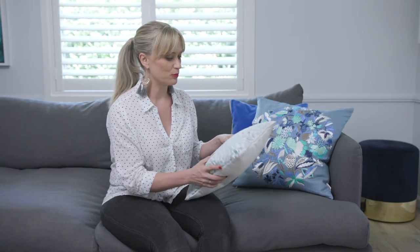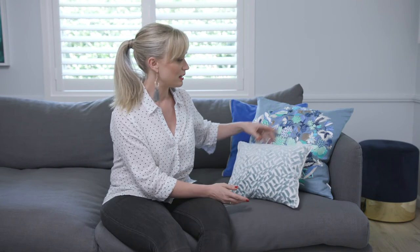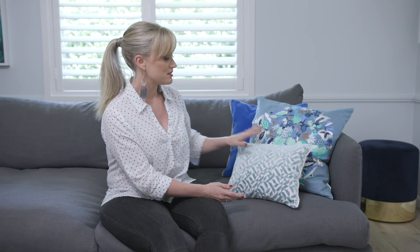These are basically what I would really call investment cushions. The quality is really high — beautiful fabrics, hidden zips, embroidery, little things like linen piping. So if you are looking to invest in some cushions that you are going to have for a few years, then I would definitely recommend that you have a look at Designers Guild.